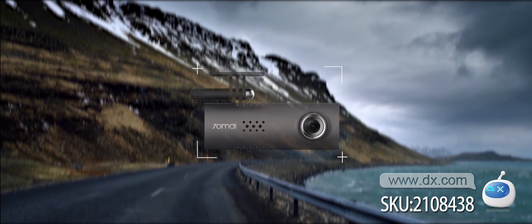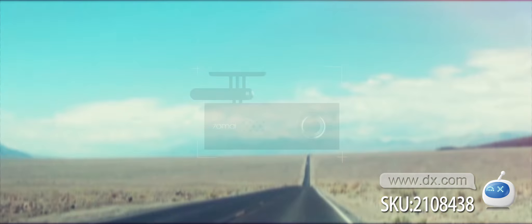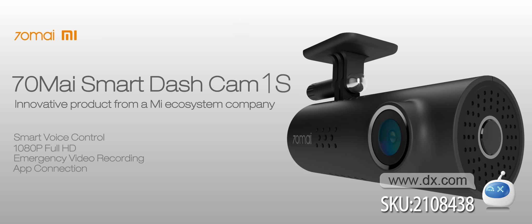This is the 70mai Smart Dash Cam. Life is a beautiful journey. Enjoy every moment on the road with the company of 70mai.